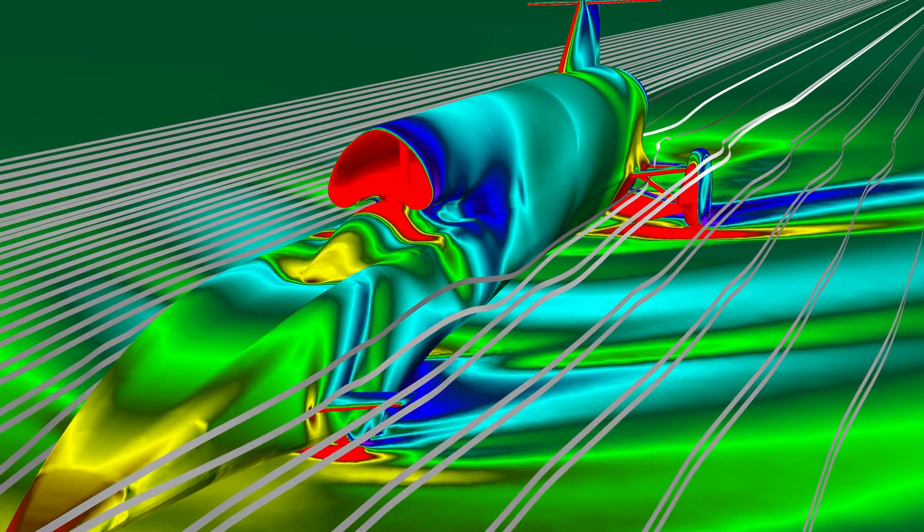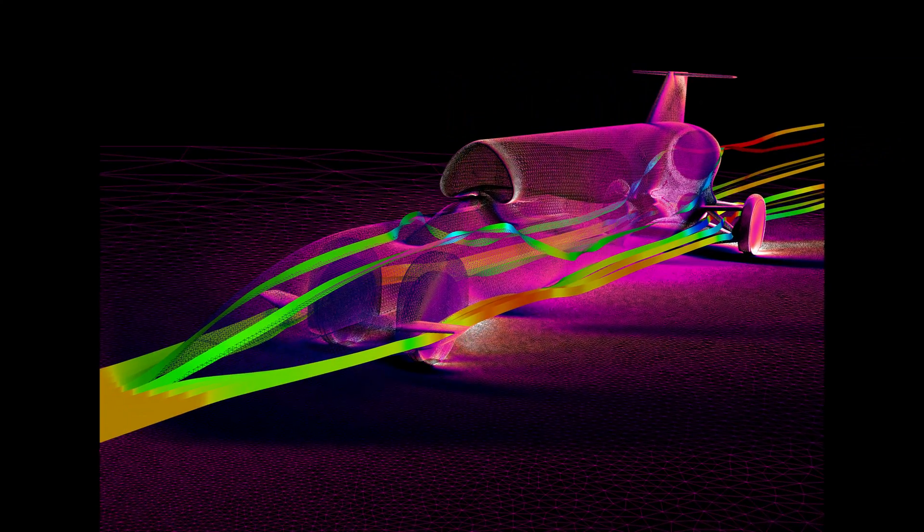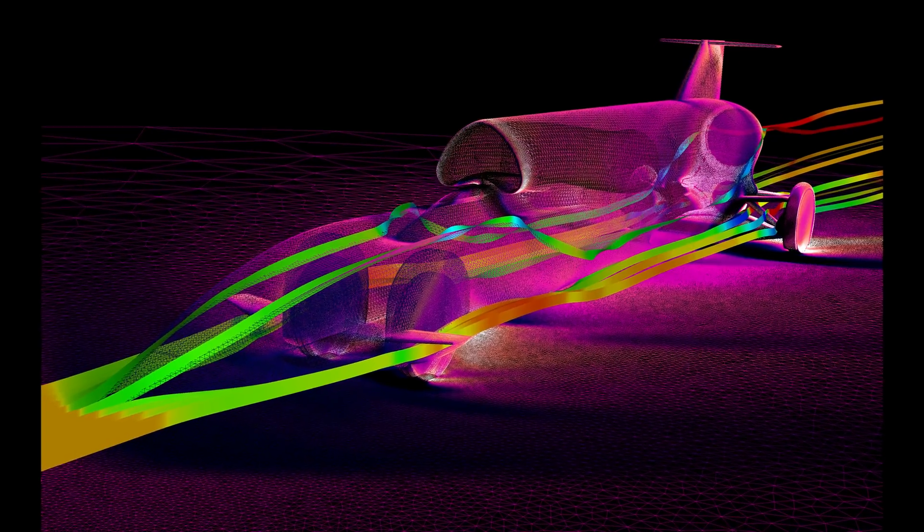CFD stands for computational fluid dynamics and in the simplest sense, what CFD is is a virtual wind tunnel analysis. The kind of work that typically you might do in a wind tunnel to try and understand the flow of air over fast moving bodies we instead do inside a large supercomputer.